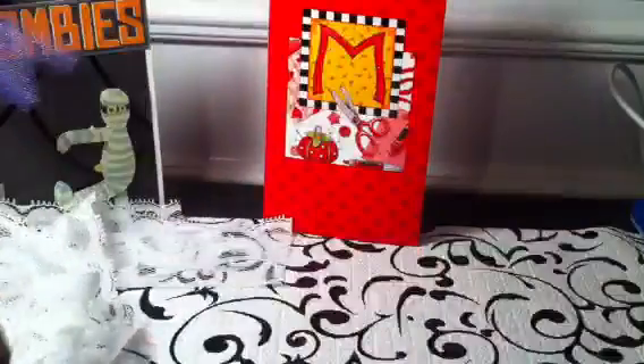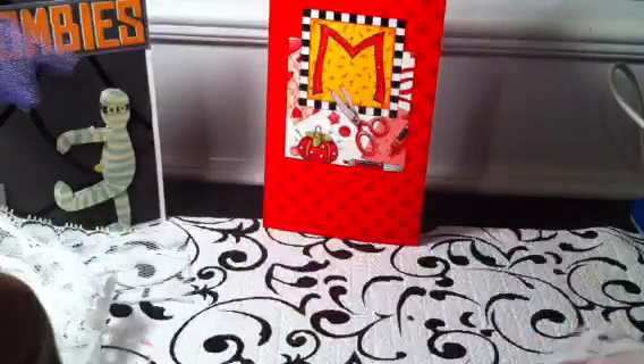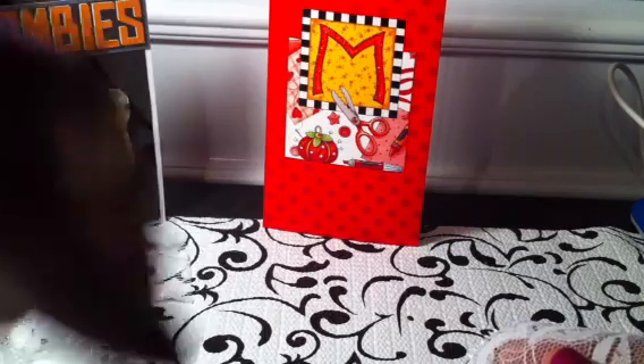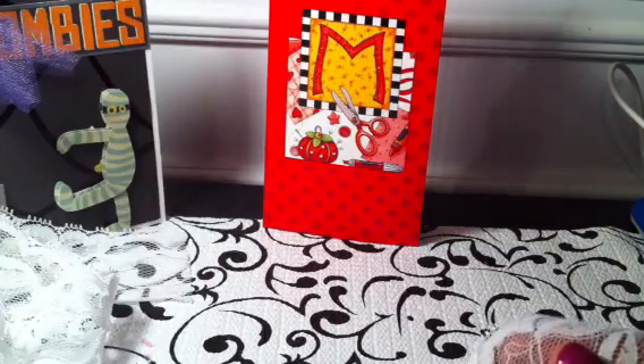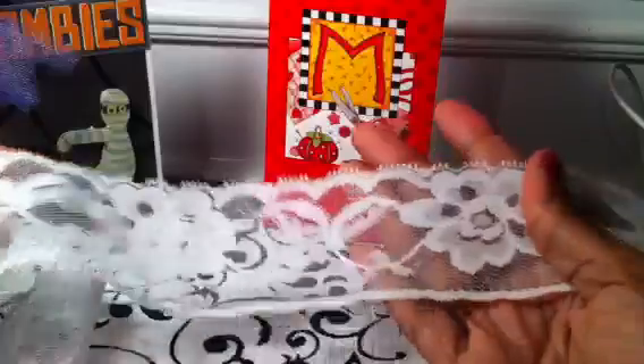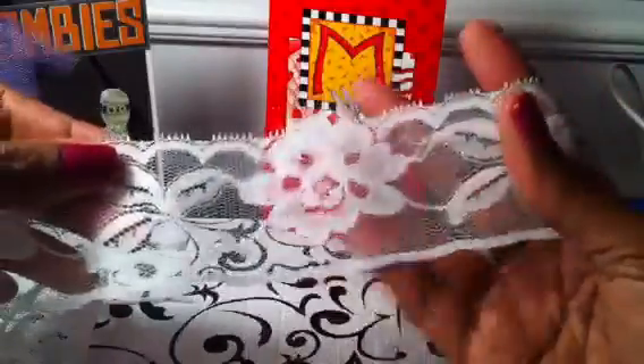I'm really starting to get into lace flowers because I've been watching a few channels. I think it's Miss McCabe — I can't even remember her name so I don't want to butcher it, but I will put a link to her channel in the description bar. She does some really pretty flowers with lace.